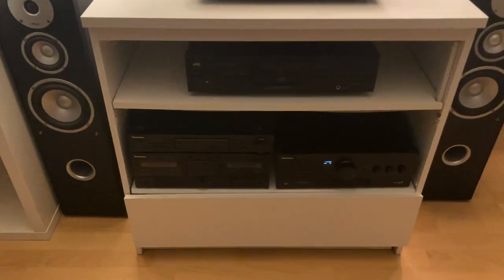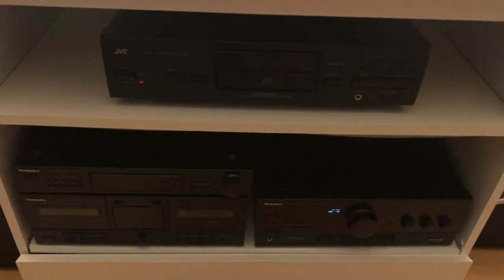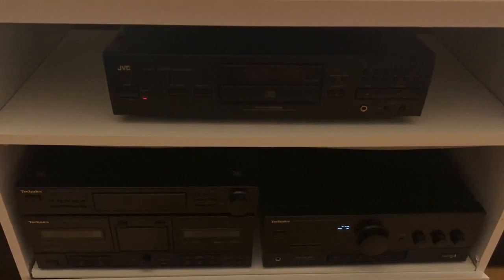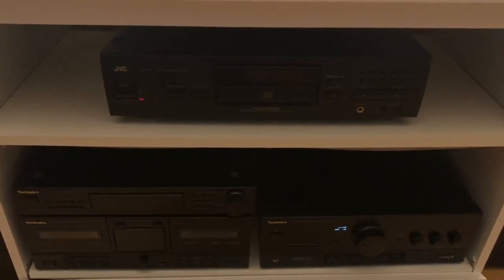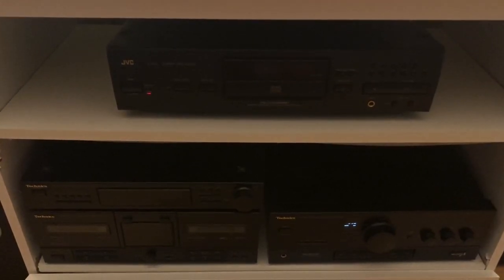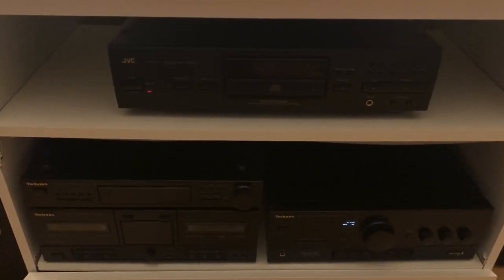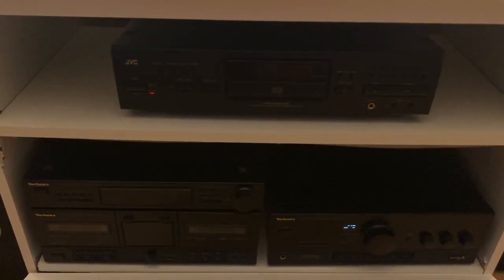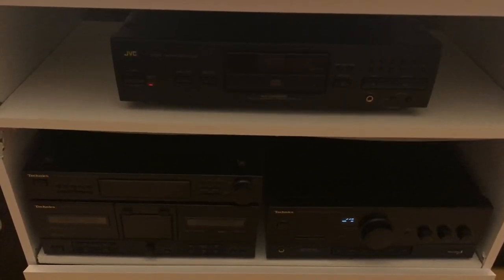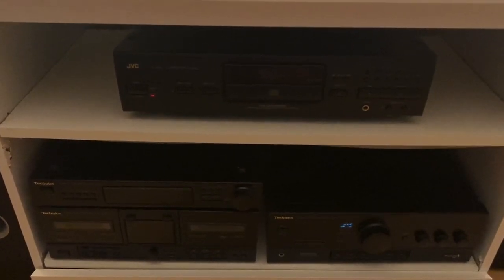Moving up a bit - this is another early 90s bit of kit: the JVC CD player. I would give you all the fancy model numbers but I don't care enough about that honestly - as long as you can put the CD in and it plays, I am fully happy with that. I've always kind of liked a bit of a mixed-up setup, if you know what I mean.